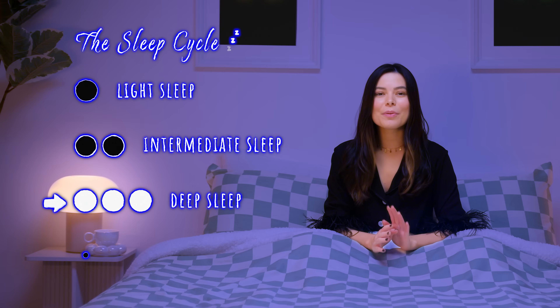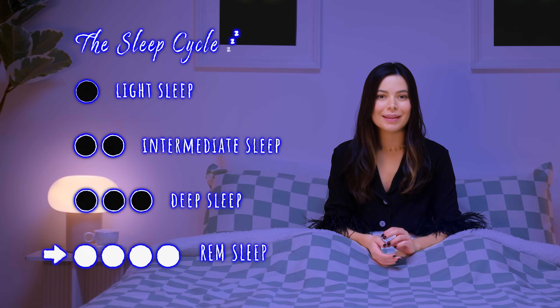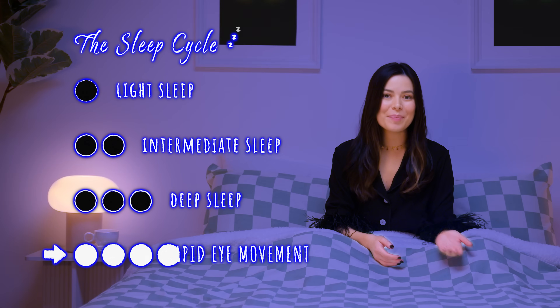Now it's time for the big event: REM sleep. Even though our eyes are closed, you can see them move rapidly — hence REM's full name, Rapid Eye Movement.